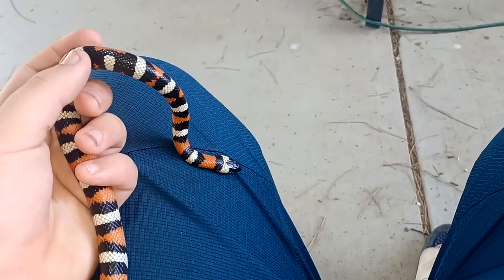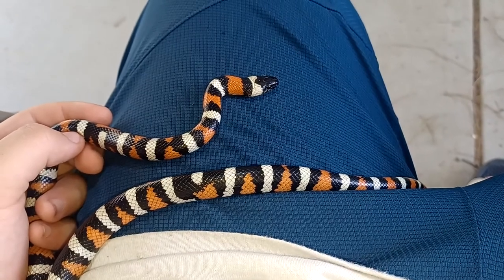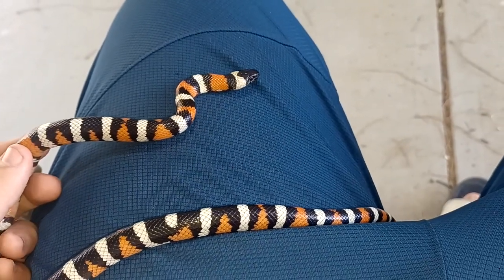This is a young one, probably a year and a half old. You can hear the cicadas in the background.